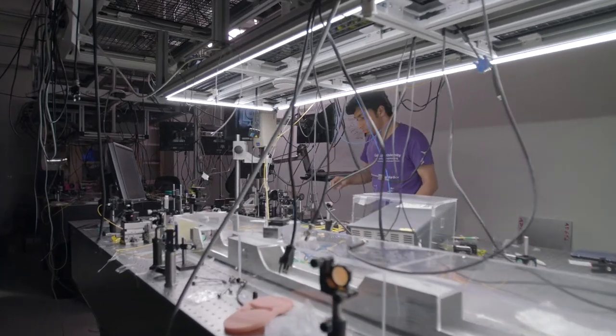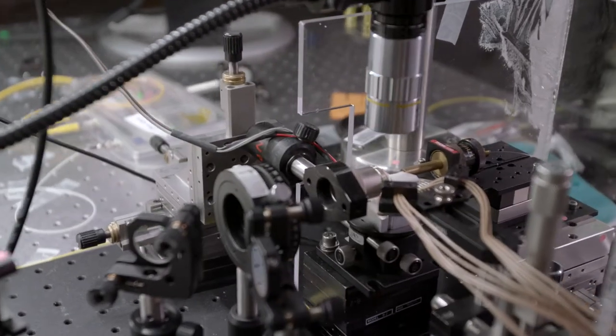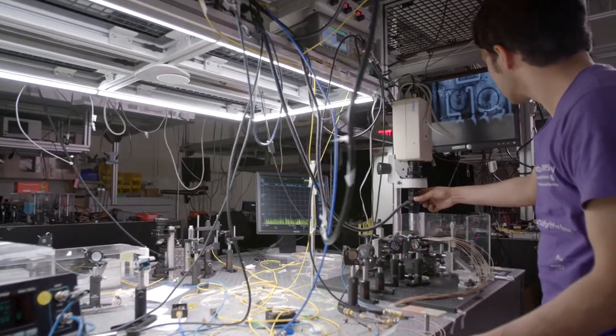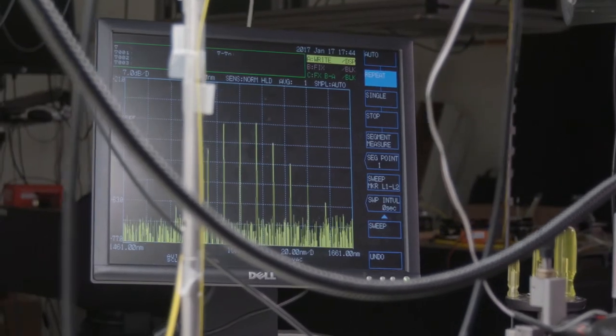The ability to now combine all of these optical devices at the nanoscale inside computing is enabling us to create systems that are not only better performing and process much more information, but are also consuming much less power.